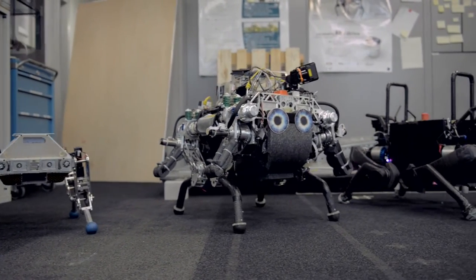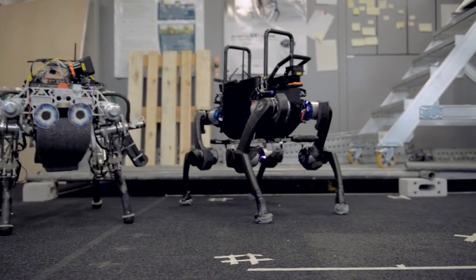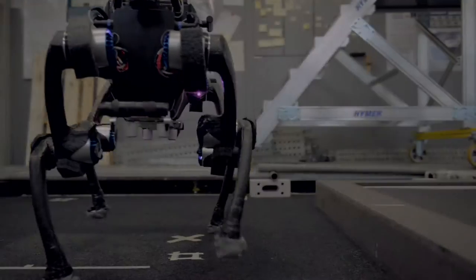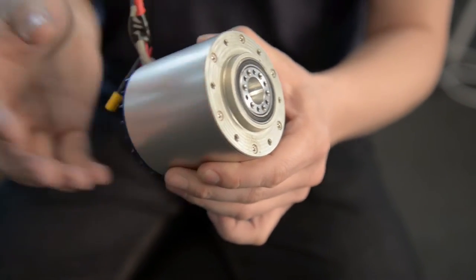In this time, we developed as a key element an actuation principle that works very similar to the muscle-tendon system, composed of electric motors, gears, and springs. We compactly integrated this actuation principle in smart joint units with integrated motor control.